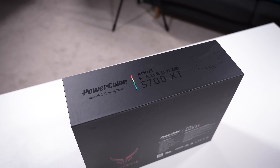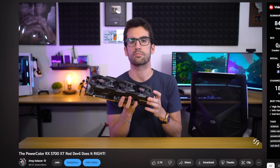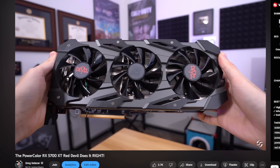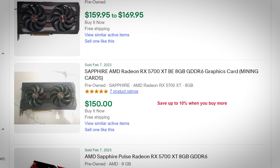I've had this PowerColor RX 5700 XT for several years. We made a video on this card and at the time it was a fair price, but now you can find these dirt cheap. That's what I want to talk about in this video — the value proposition behind a card like this and some things to look out for, especially if you're buying used.